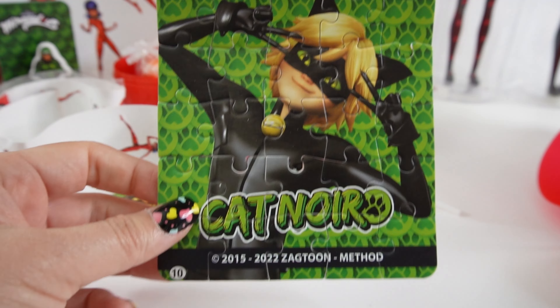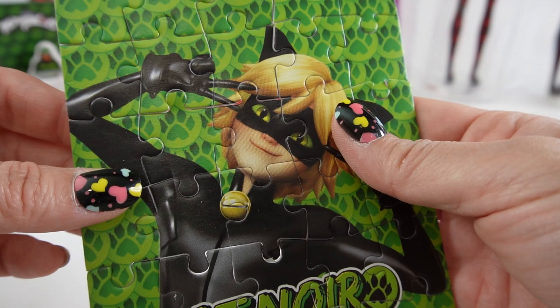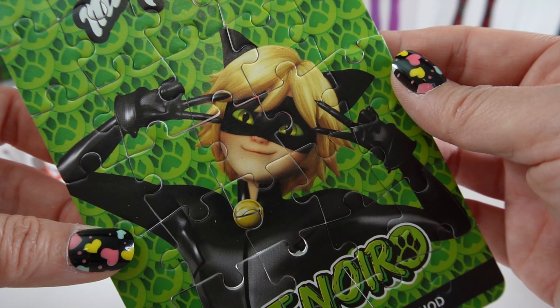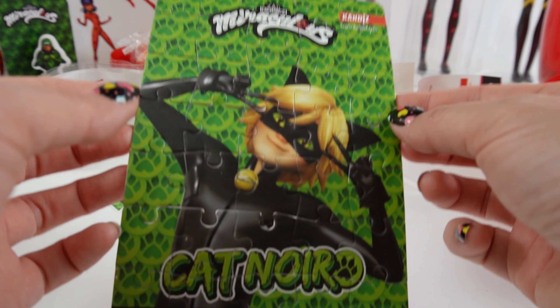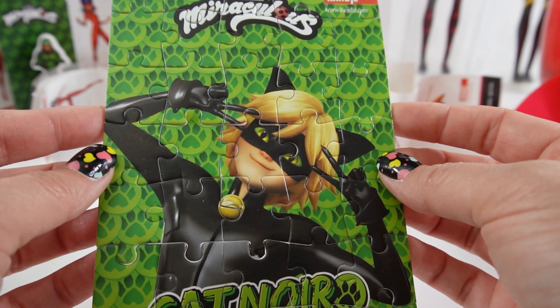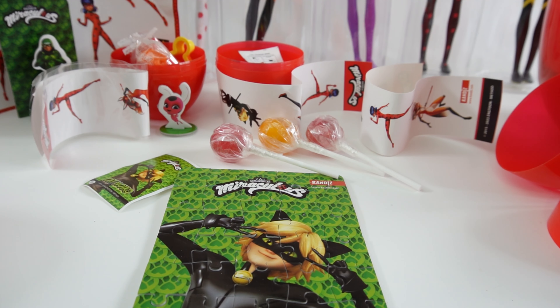Our puzzle is done, and oh my goodness, this is the cutest image of Cat Noir ever. I just love this pose. All right everyone, so that's everything that we got today. I think my favorite, of course, is this puzzle — this is so cute. And I love these stickers too. So once again, if you have not checked out the larger egg, make sure to do so. That one was full of surprises too. And if you enjoyed this video, make sure to subscribe. I'll see you next time. Bye!